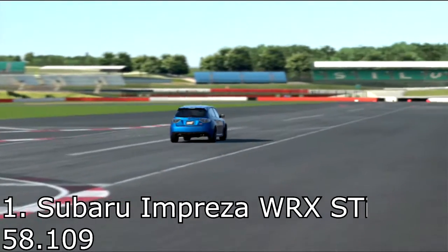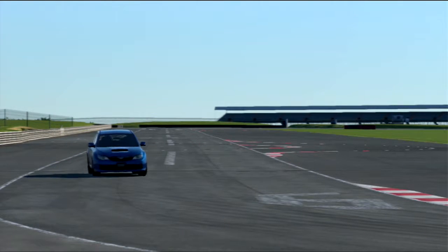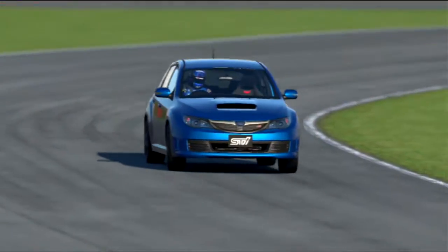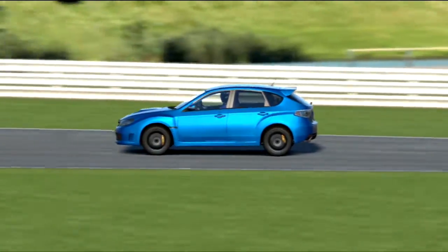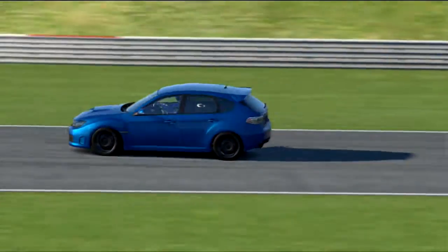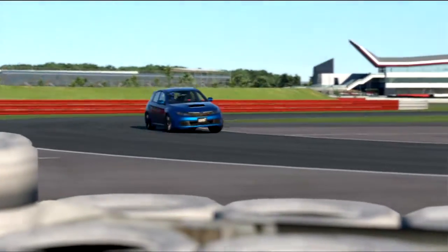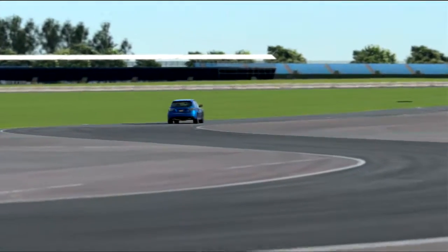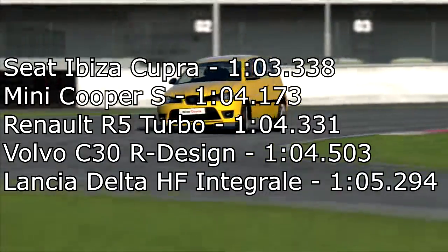In first place was the Subaru Impreza WRX STI with a 58.109. I was expecting this car to win — it's got quite a bit more PP than everything else. I think this had about 470 whereas the Focus had about 440, so it was quite a bit ahead of everyone else. The Subaru Impreza is a really awesome car — handles well, has the speed, and is all around a pretty nice car to drive. Maybe a slightly bigger hot hatch than some, but still a hot hatch.